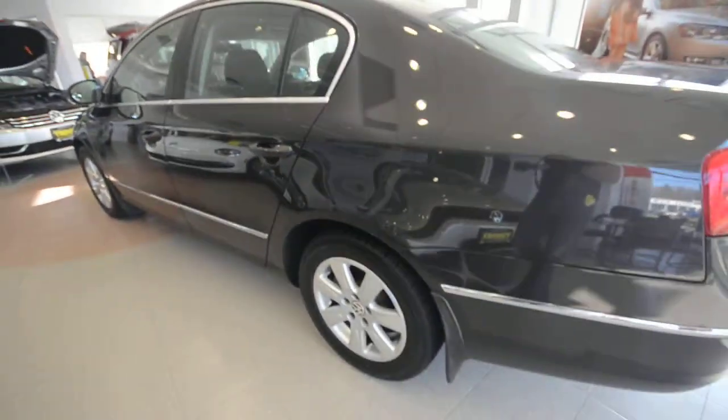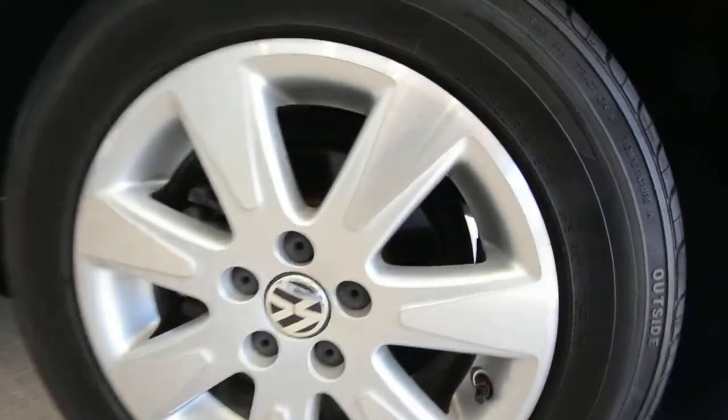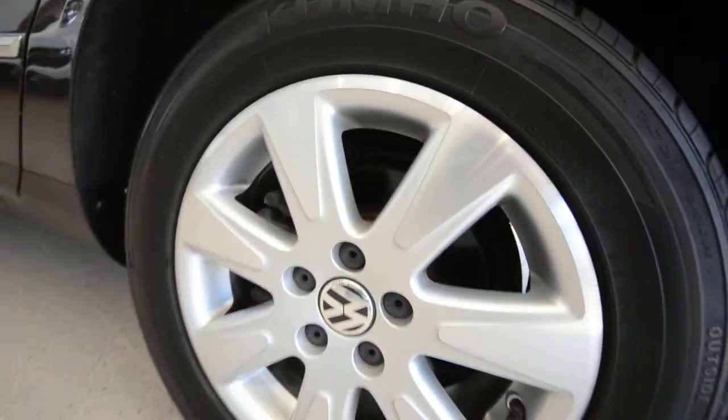Now the turbo came standard with 16-inch alloy wheels with a nice polished face — you can see those little triangular pizza-slice spokes on the wheel there.